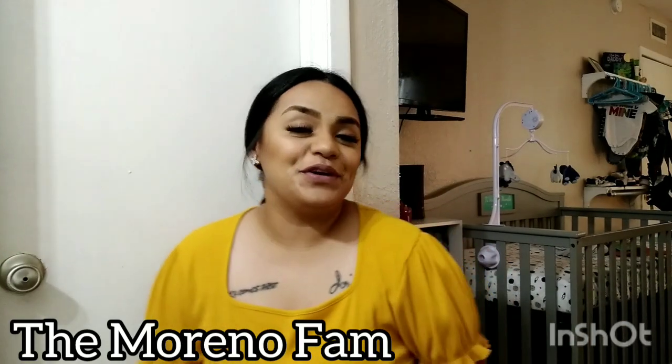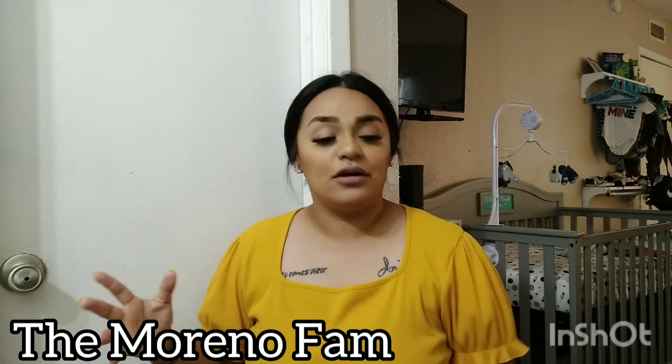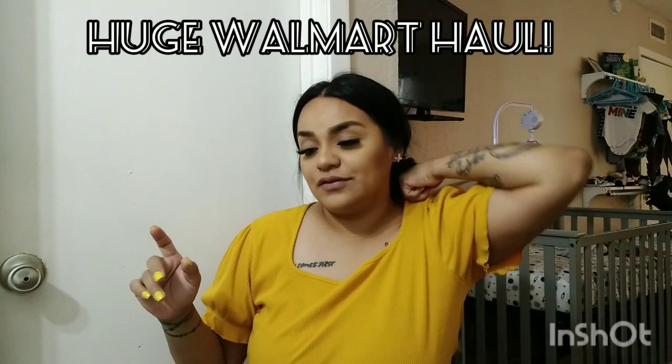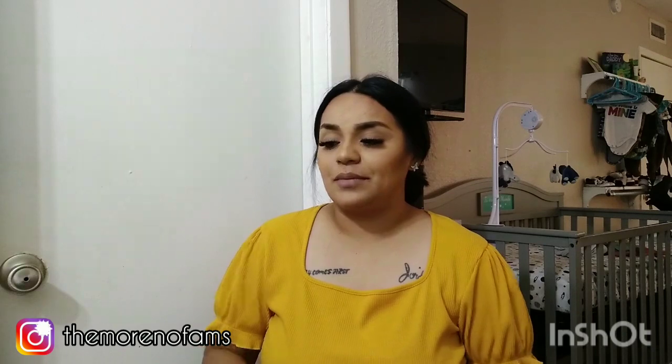Hey guys, welcome or welcome back to my channel! If you're new, hi, my name is — please subscribe to my channel and don't forget to turn on your notification bell so you get notified when I post a new video. Today I'm so excited because I'm doing a huge Walmart clearance haul. I do a lot of clearance shopping and I take you to Walmart to show you how I find clearance, or sometimes even hidden clearance.